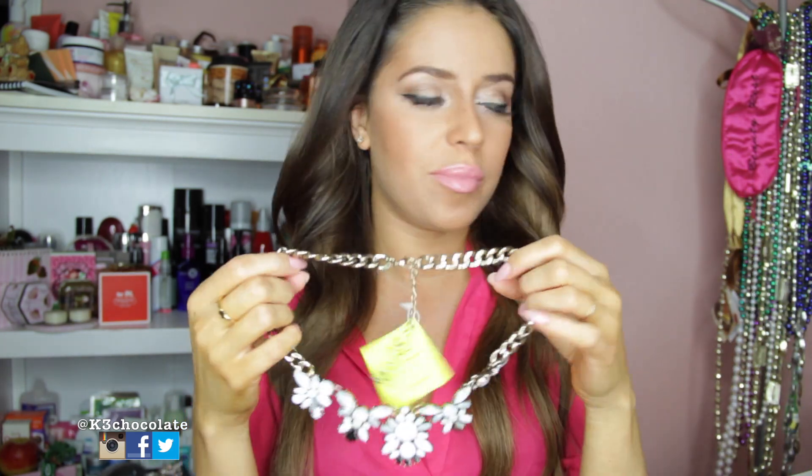And then in here I have three more items. I feel like it's Christmas already. This is so fun to open even though I know I ordered these — it's so awesome. And they give you a pouch for each item. That is so cool.